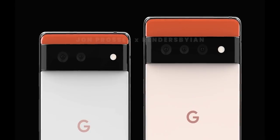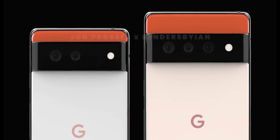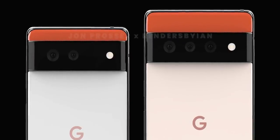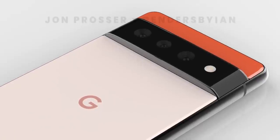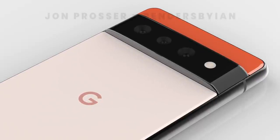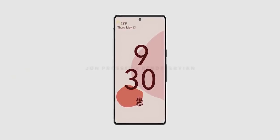Anyway, the Pixel 6 will have two cameras while the Pixel 6 Pro gets three. No camera specs have been mentioned, but judging from the design of the lenses, it's safe to say we may not see a periscope zoom camera on either of these two handsets. Another feature debuting on the Pixel lineup is the under-display fingerprint scanner, meaning Google is finally saying goodbye to the rear-mounted sensor.